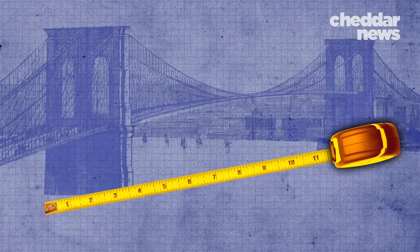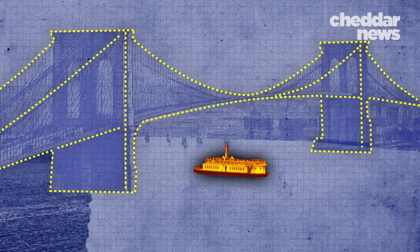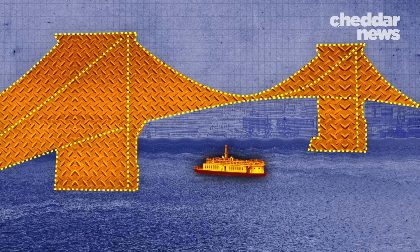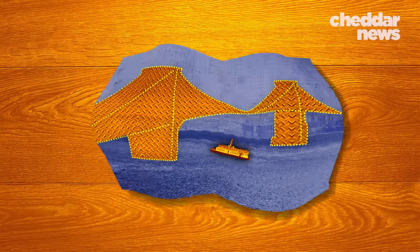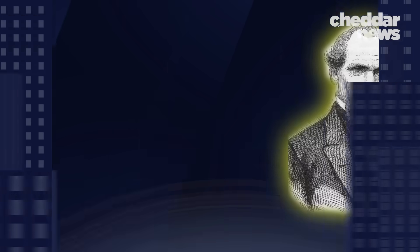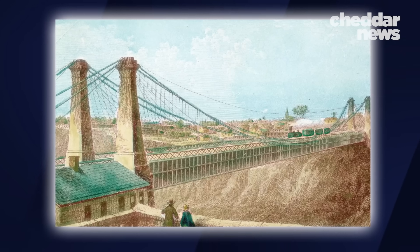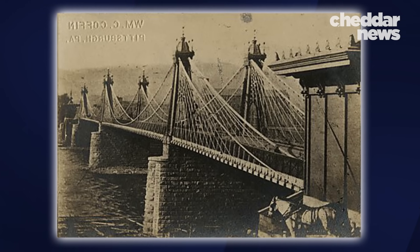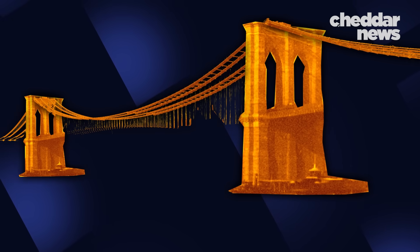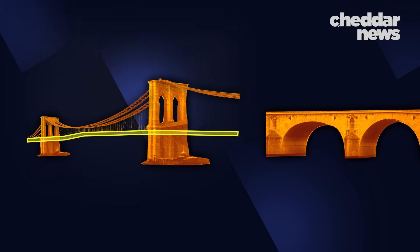Due to the East River's width, it would need to be longer than any other bridge in the world, but still tall enough for ships to pass underneath. Because the East River is technically a saltwater estuary, it would need to be strong enough to endure the turbulence of the Atlantic Ocean. For most civil engineers, this was simply too many obstacles to overcome. But this did not deter engineer John Roebling. He was a pioneer of a new type of technology that allowed bridges to span greater distances. The suspension bridge design relied on thick cables strung between two towers that together could hold the weight of a much longer bridge deck. This is what Roebling had in mind for New York City.